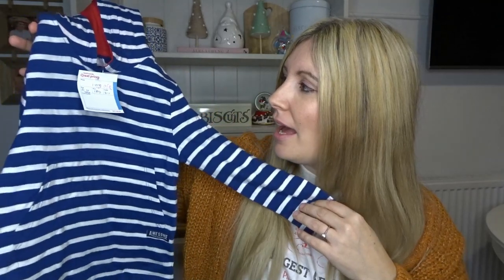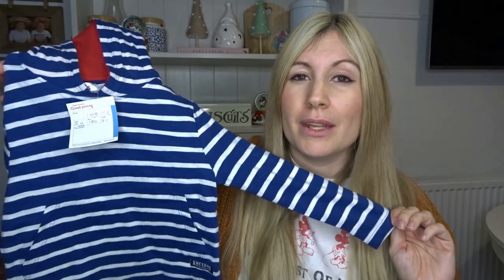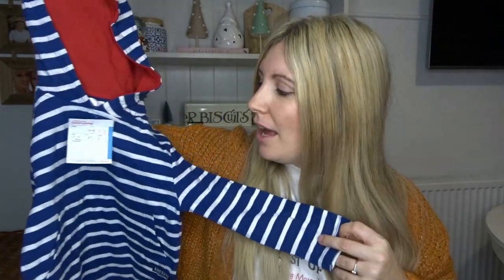This last little top was also from the British Heart Foundation — it was 90 pence and I picked it up for Ezra. It's originally from M&Co, it's got a little hood, it's really soft, and I love the colour. Can't go wrong for 90p!